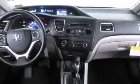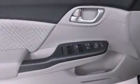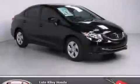With an EPA estimated rating of 39 miles per gallon on the highway, fuel efficiency is still high on the list of priorities. This vehicle won't last long at this price. Call and arrange a test drive now.